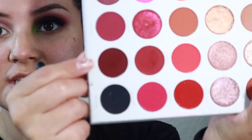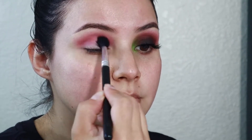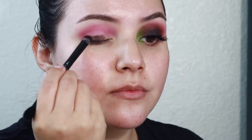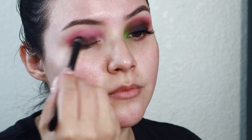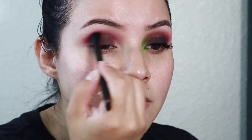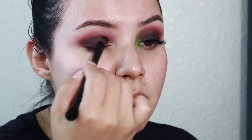Now I'm going to take the shade called Crazy, which is right underneath Next — it's just a deeper burgundy shade — and apply that closer to the crease. Then taking the shade Credit from the Jackie Aina and Anastasia Beverly Hills palette, I'm going to take a flat brush and pack that onto the lid and blend it into the crease.